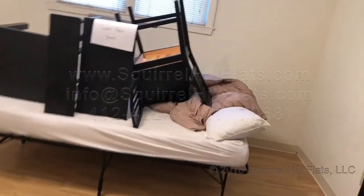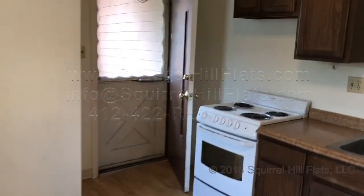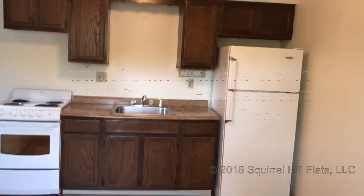This is Aaron with Squirrel Hill Flats. Please visit us at www.squirrelhillflats.com or give us a call at 412-422-RENT. Thank you for visiting. Have a nice day.